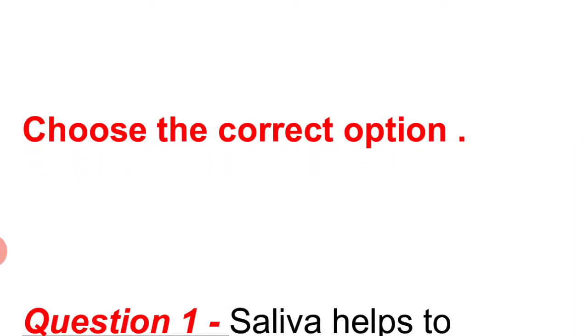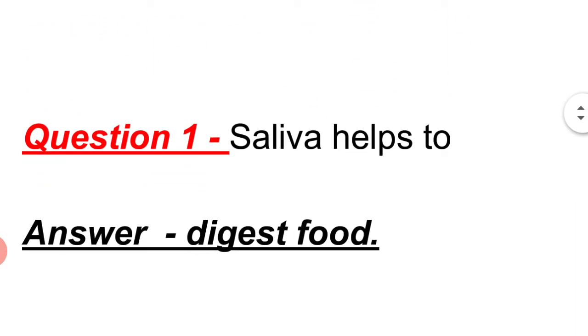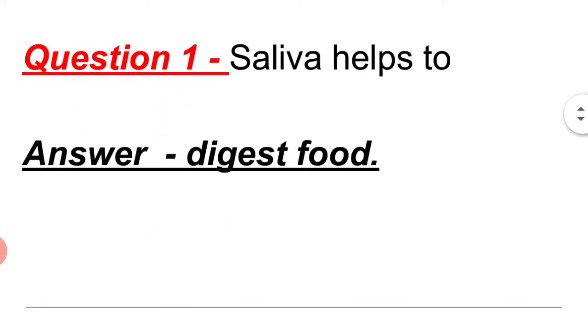Choose the correct option. Question 1: Saliva helps to digest food.